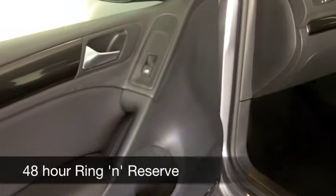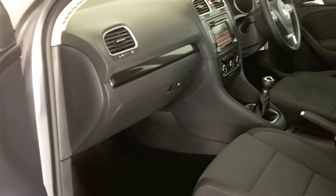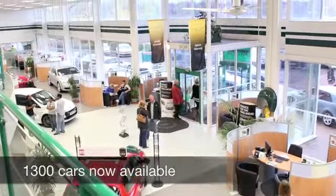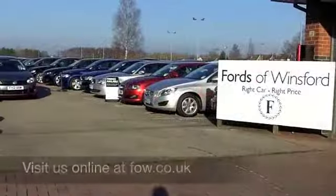We've currently got over 1,400 cars on our super site at Winsford right now. So come down — you've certainly got a fair few to choose from. But maybe this is the one for you. Come and find out. Have a test drive with no obligation at Fords of Winsford.